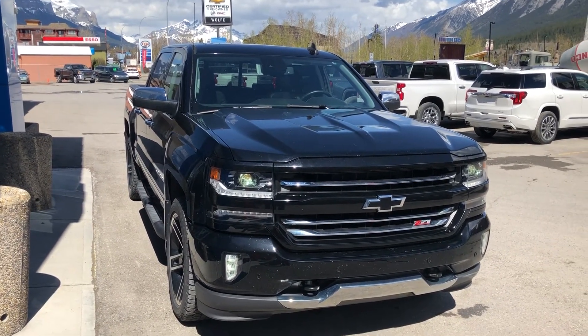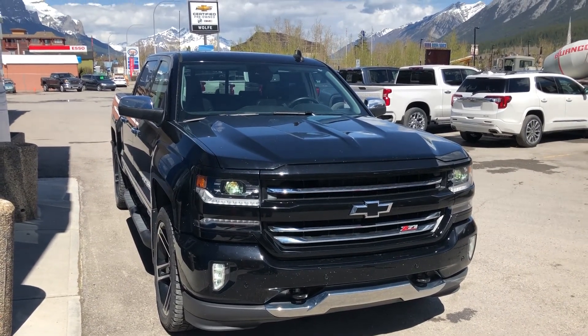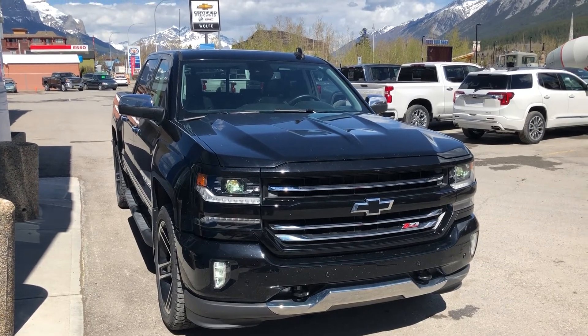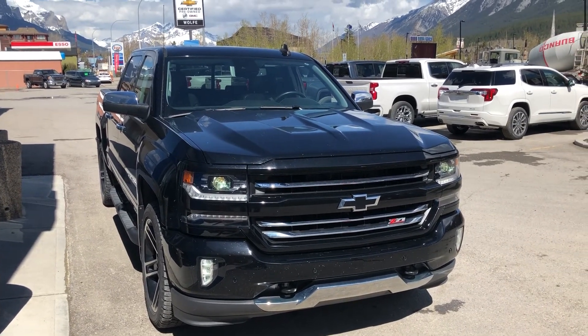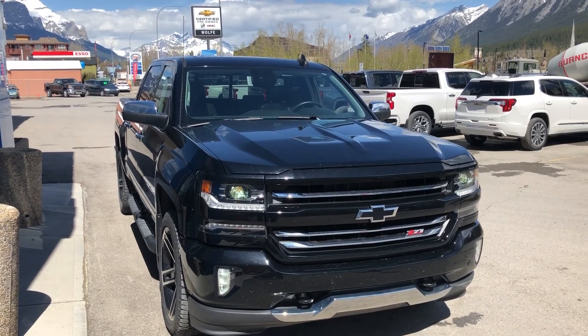Thank you for shopping at Wolf Canmore. If you have any questions about our 2017 Crew Cab LTZ, please give us a call at 403-678-4222. Thanks and have a great day.